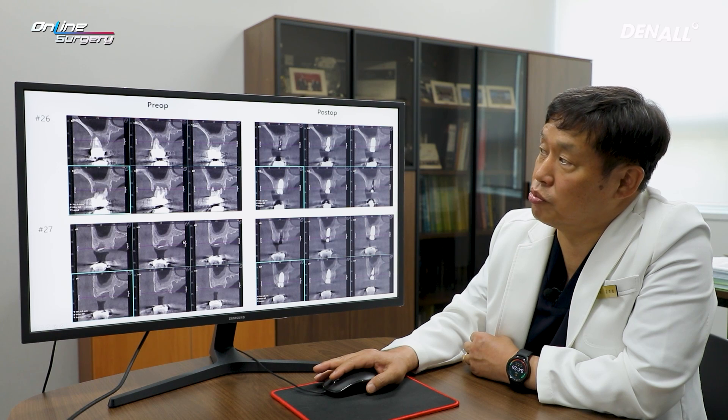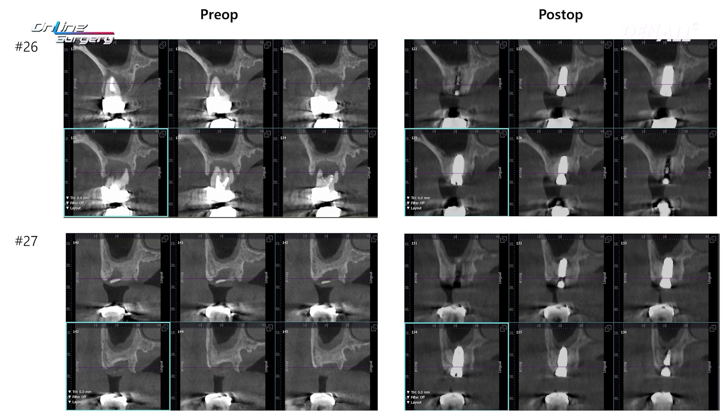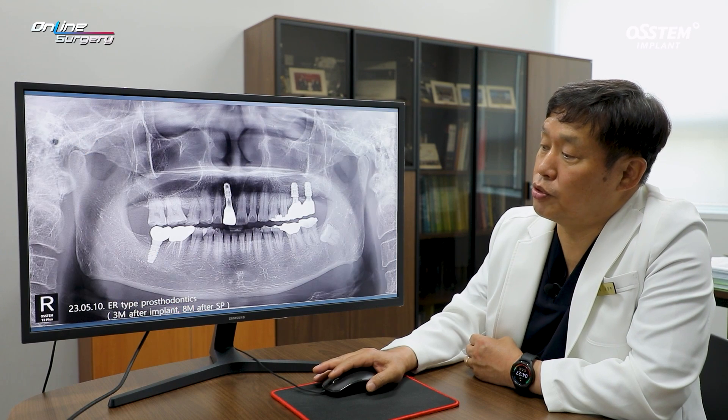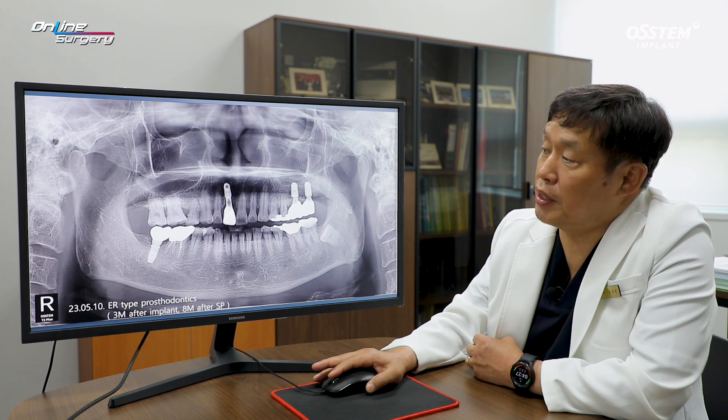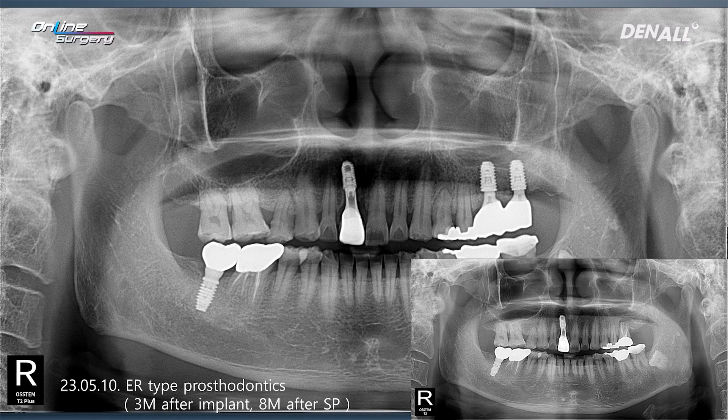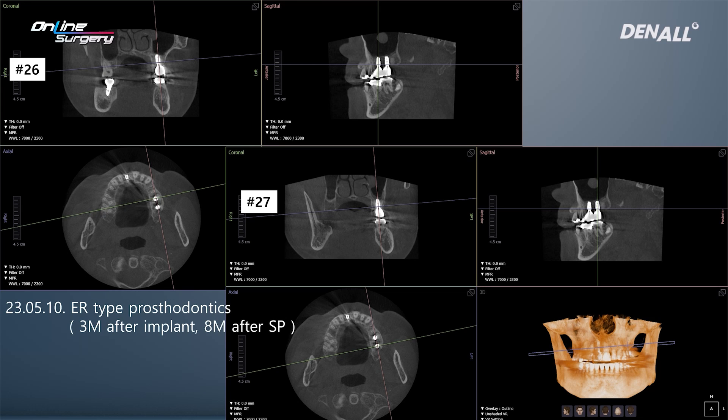The root fragment was removed and implants were placed in numbers 26 and 27. When we performed a biopsy in the area where A-oscollagen was placed, new bone formation was occurring around the graft material. An ER-type prosthesis was delivered — three months after implant placement, prostheses were delivered, and socket preservation had been done about eight months prior. Implants were placed five months after socket preservation. In numbers 26 and 27, prostheses were delivered with nice healing. At the inferior border of the sinus, no special bone graft was done, and no major issues have arisen.